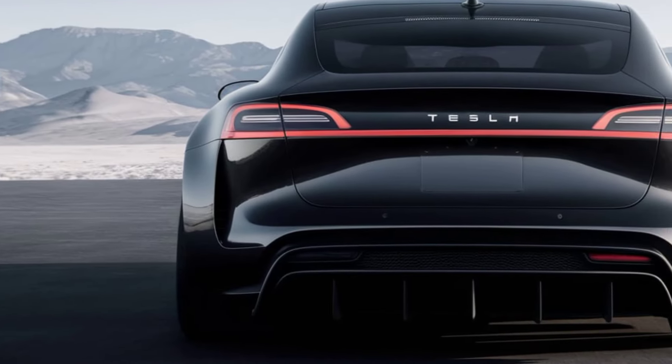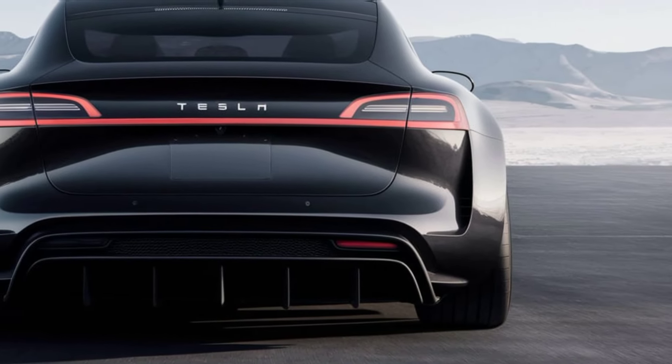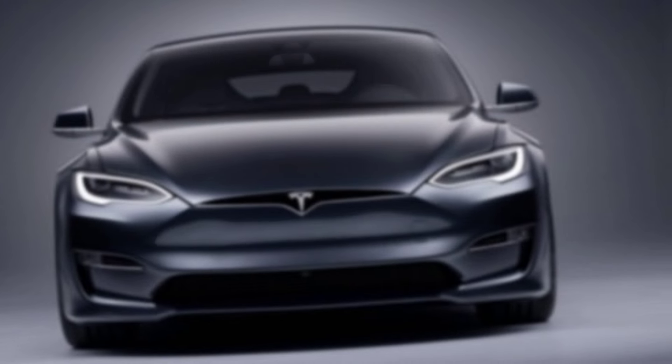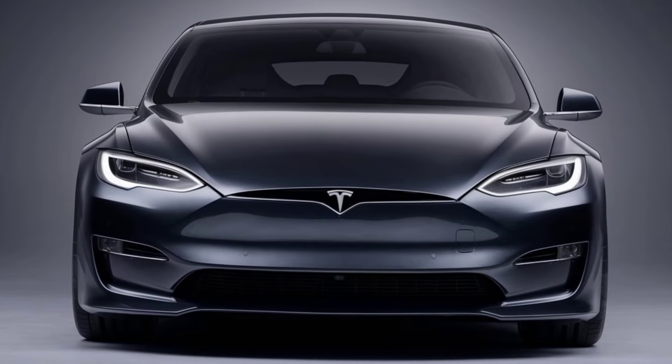LED headlights seamlessly integrate into the design, providing superior visibility and energy efficiency. The sleek profile and sculpted curves not only enhance its aesthetic appeal but also improve aerodynamics, contributing to longer range and better performance.